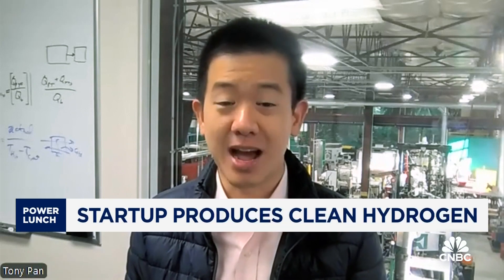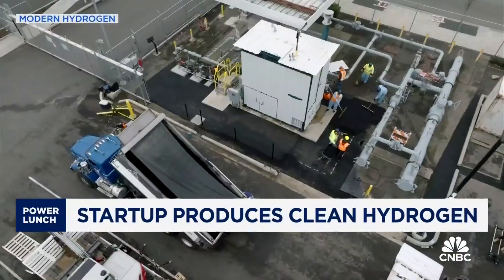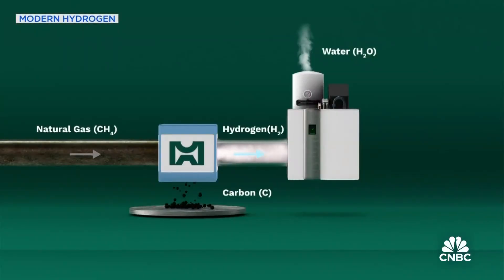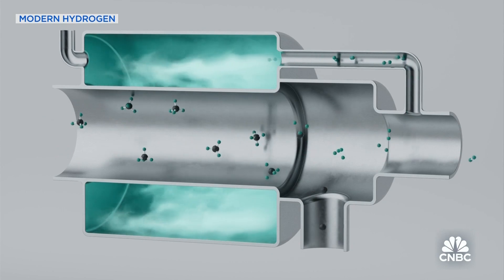Modern Hydrogen produces clean hydrogen without needing renewable power. They do this by splitting natural gas into hydrogen and solid carbon. Clients put the Modern Hydrogen system where they would normally use their natural gas, but the system first separates the gas into solid carbon and clean hydrogen. The client then uses that emission-free hydrogen fuel, and a portion of it is also used to power the system.